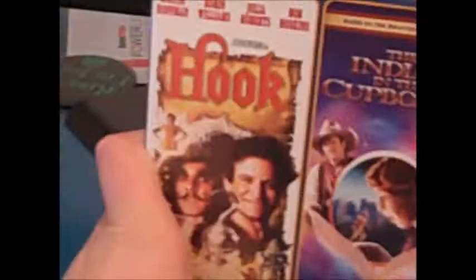Next up for my DVD collection update is a double feature pack — Family Fun Time — which includes Hook and Indian in the Cupboard. Two great films. I actually kind of like Indian in the Cupboard better, but Hook is a good film. I'll have to check the special features when I look it over. I love these two films and I want to check them out again for old time memory.